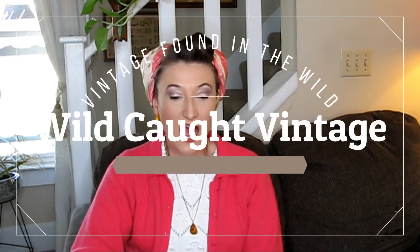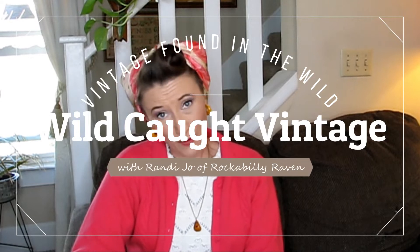Hi everyone, welcome back to Wild Caught Vintage. I hope that this video finds you well. My name is Randy, I am the owner of Rockabilly Raven Vintage on Etsy, and this is going to be the first in the quarantine series. As we all know, everyone is pretty much stuck at home these days, and the thrift stores, at least here in Ohio, are 100% non-essential and they're shut down.